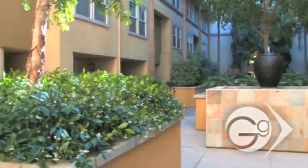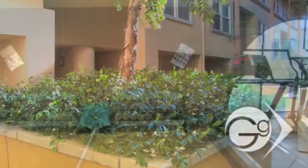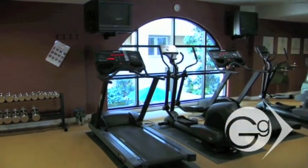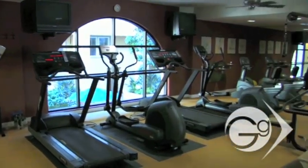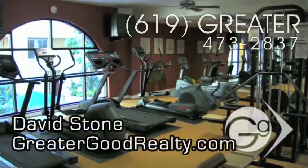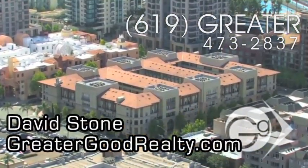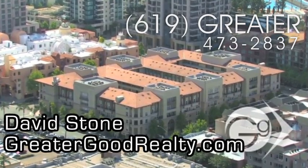In addition, there's an exercise room with an array of workout equipment. If you'd like additional information about CityWalk, give us a call at 619-GREATER or go to greatergoodrealty.com to view other downtown San Diego condo buildings.